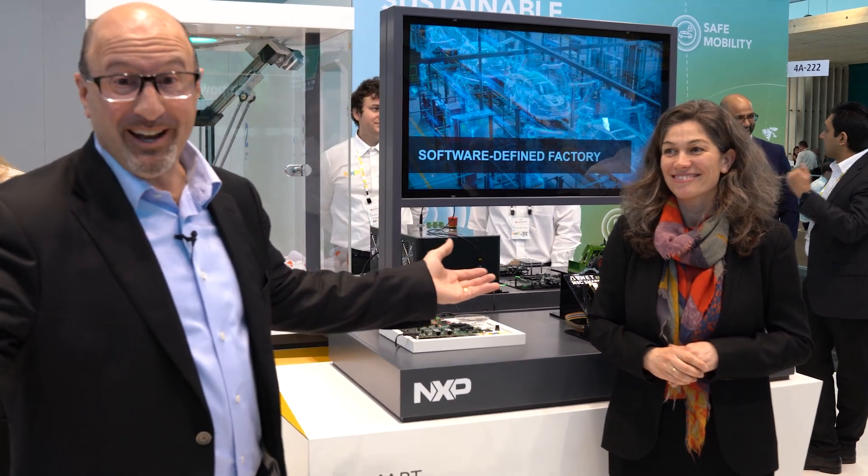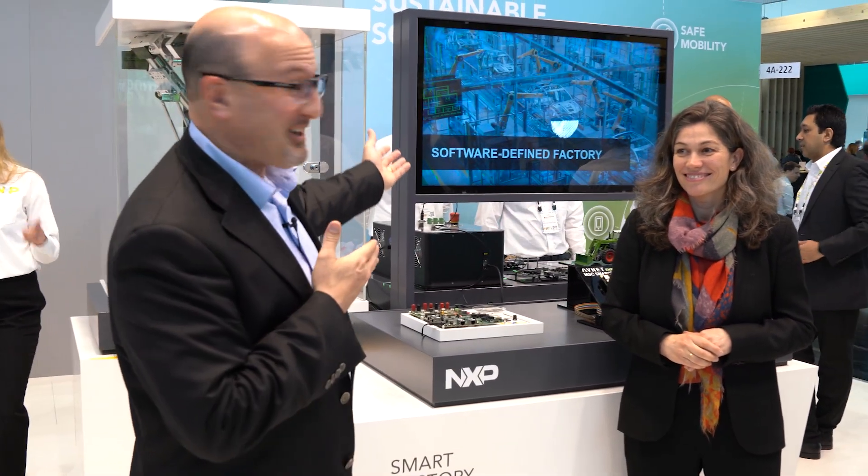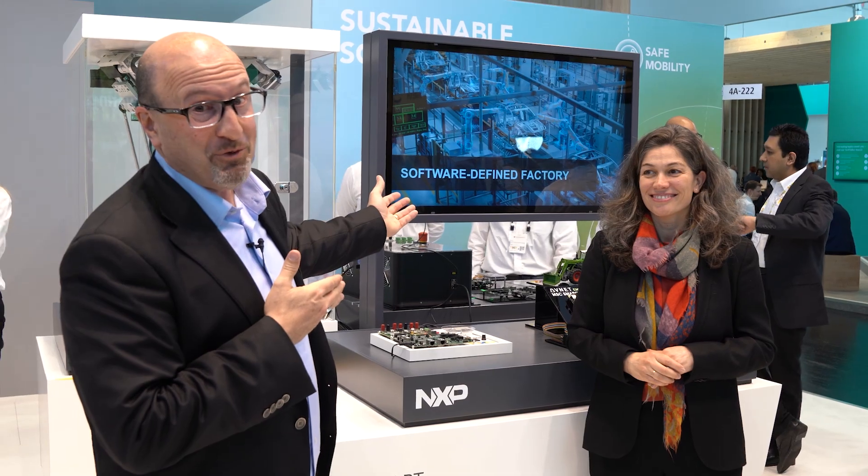Thank you, Clara. Fantastic. As you can see, hardware community — you are now defined by software. Let's go look at one more demo.